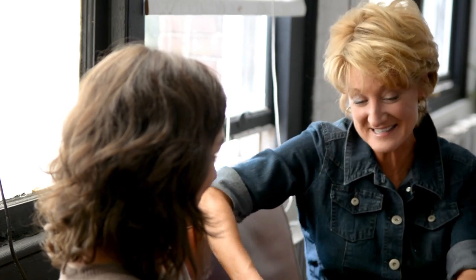Here we are in Denise's gorgeous studio — you're gonna love this. Denise, thank you so much for letting us stop by today. Thanks for coming, great day too. I know, it's beautiful, I love this fall.